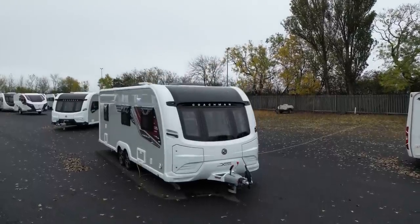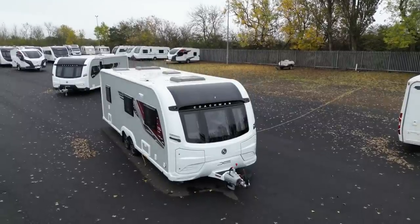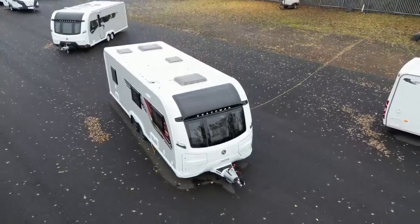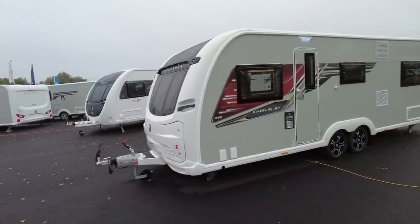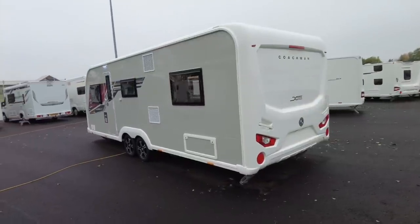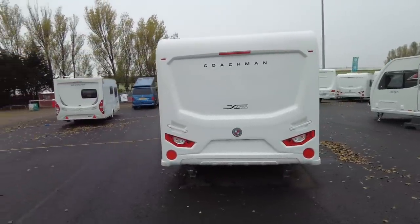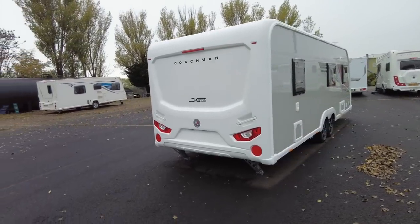The Coachman Kimberley 660 Extra is a five berth caravan with a starting price in October 2022 of £36,100. It has an MRO of 1,625 kilos — that's 10 kilos above that of the standard Coachman Acadia upon which this caravan is based. Its empty MTPLM is correspondingly 10 kilos heavier at 1,795 kilos, giving you a payload of 170 kilos for the five occupants.